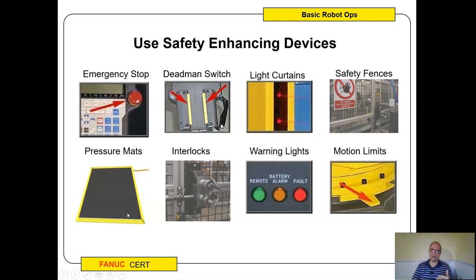Light curtains are often used — if you enter the light curtain, it can stop things. Safety fences, pressure mats, interlocks meaning both keys have to be turned, warning lights, and motion limits like physical screws that keep the robot from moving past certain points — all of these are meant to keep you safe. There are also collaborative robots being produced now that have extra pressure sensors, safety sensors, and speed sensors so that if you run into it, it will stop.